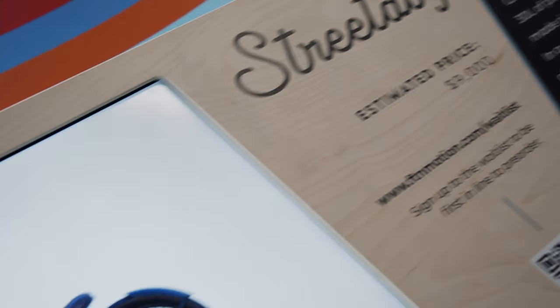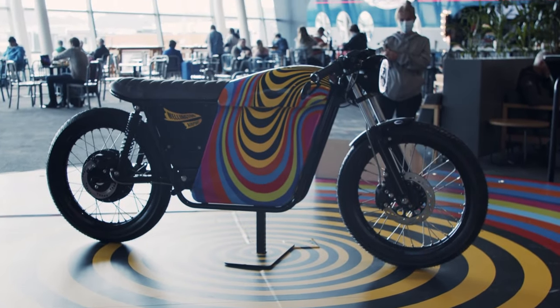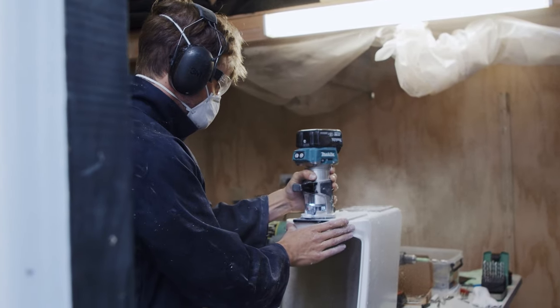My name is Kendall and I'm one of the founders of FTN. Our main product is the Street Dog — it's an electric moped. Our moped's practical with 30 litres of storage, and it's good for zooming around town.